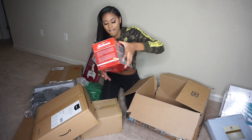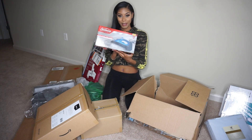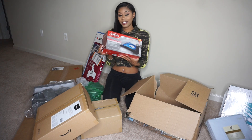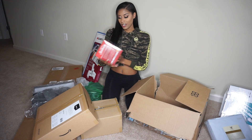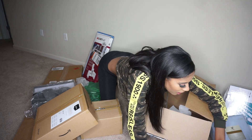Next is a Steam Master iron. Obviously I gotta iron my clothes, so yeah, I'm going to be using this a lot.